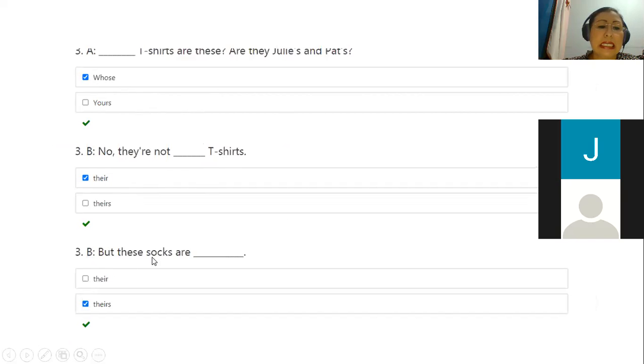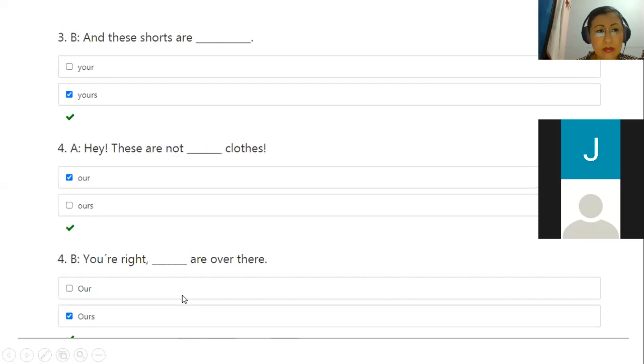But these socks are theirs. Este ya es un possessive pronoun. And these shorts are yours — again, possessive pronoun. These are not our clothes — possessive adjective. Ours are over there — possessive pronoun.